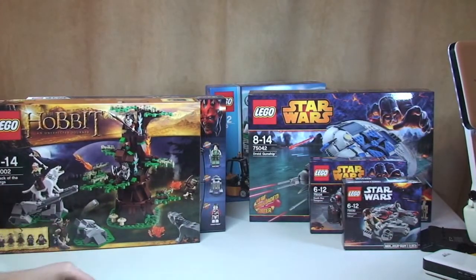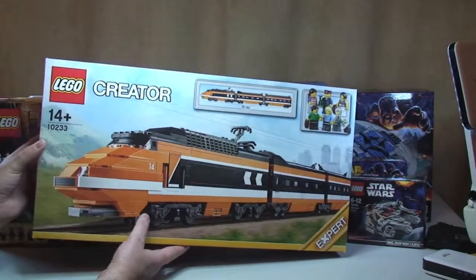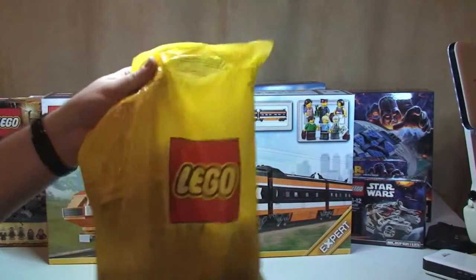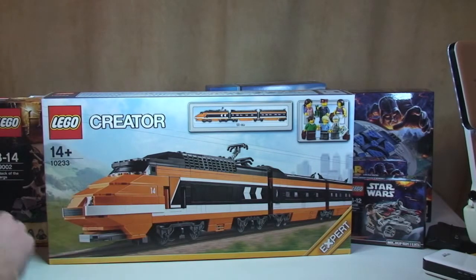This next one I definitely got from the Lego store online — I've been trying to get this one for a while. This is the Lego Horizon Express 10233. What I also got in the bag is all the power functions that go with it, so I got the power functions version of this.